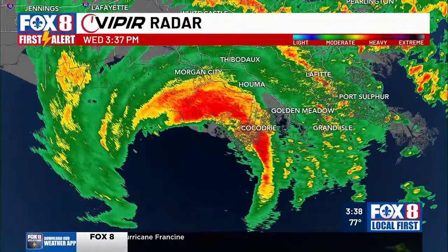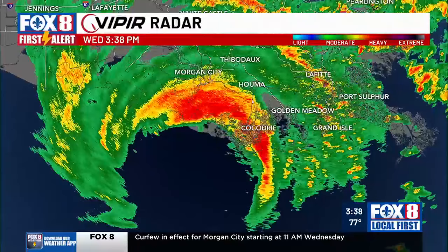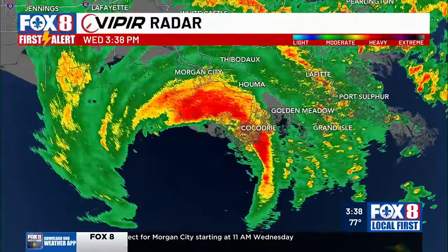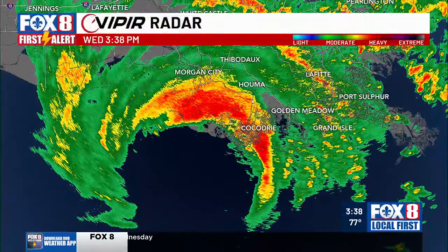And literally, as you're looking at this on the Viper radar, he's in the worst of that. You see that heavy, heavy red there. And let's try to go back to Rob, because it looks like we've re-established contact.